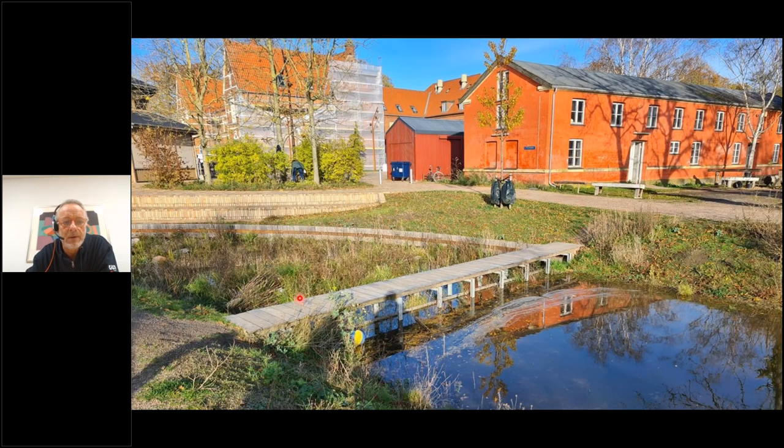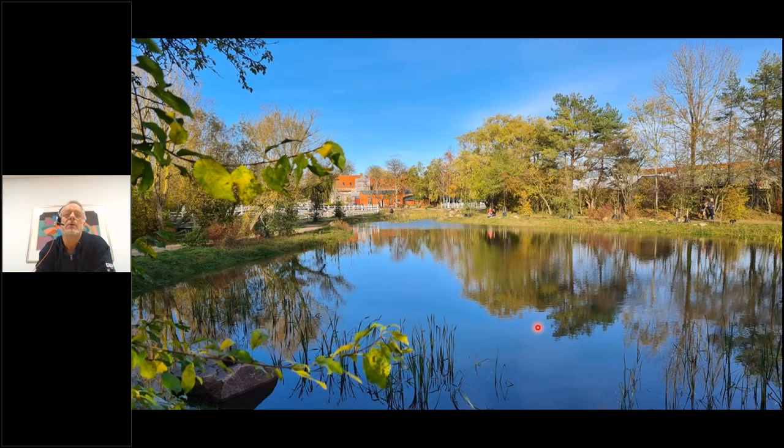We've developed a new cleaning facility we call a trickle meadow, which combines sedimentation with cleaning by plants, and then it ends up in a lake. It's all been made in a socially deprived area, and a major focus in the project has been to improve the conditions for the people living there. Every time I visit, I hear from residents that they love the project. If you ever come to Copenhagen, don't hesitate to go and have a look.